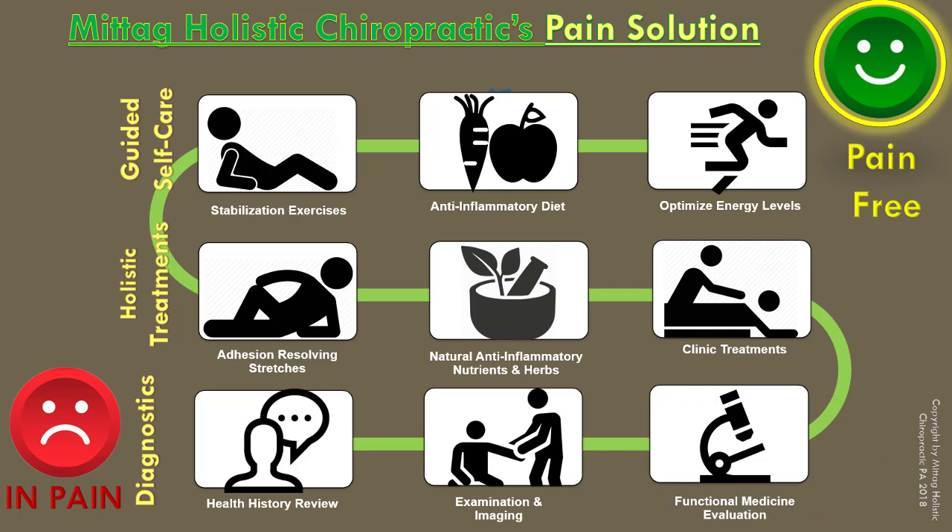A good and clear diagnosis allows a very directed and strategic treatment plan in the clinic. This begins with treatments including chiropractic adjustments, acupuncture, PEMF — which is pulsed electromagnetic field therapy — and also a marvelous therapy called frequency-specific microcurrent.